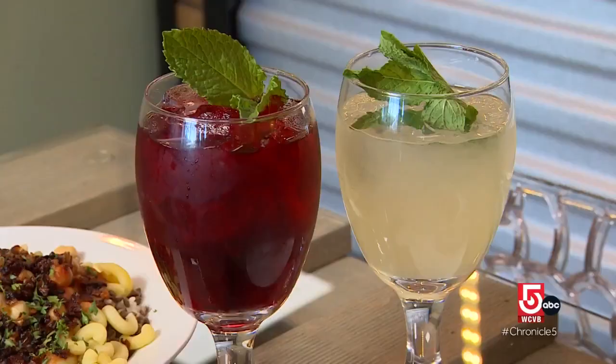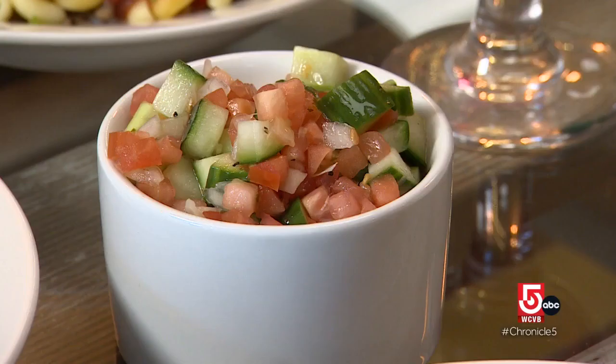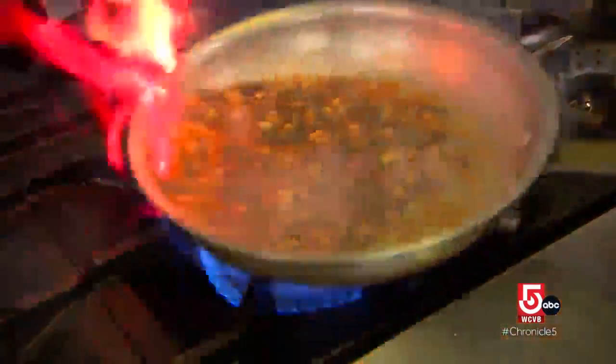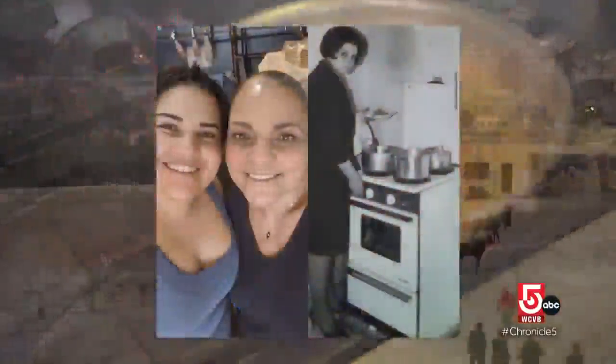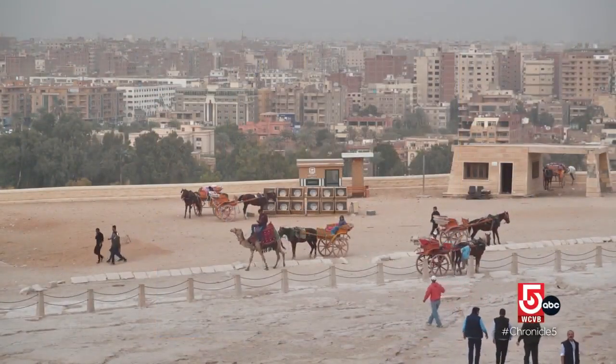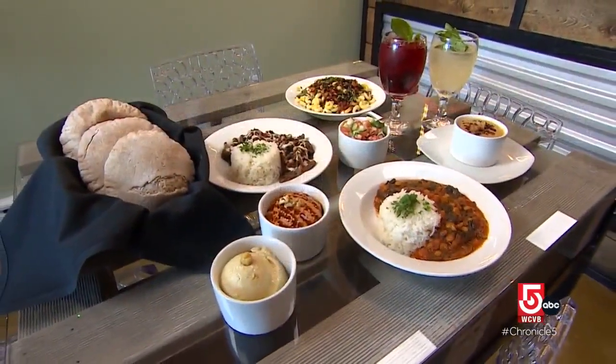Ahmed and Fahim first launched Koshary Mama in farmer's markets and as a pop-up before they opened the restaurant. Their cuisine is inspired by Ahmed's mom. When she and my dad immigrated here from Egypt, she missed food from Egypt so much. One of the things she made was Koshary, which is a very typical street food in Egypt.